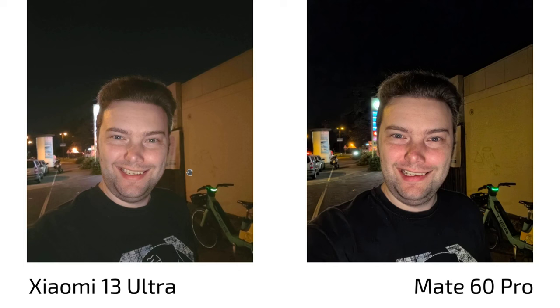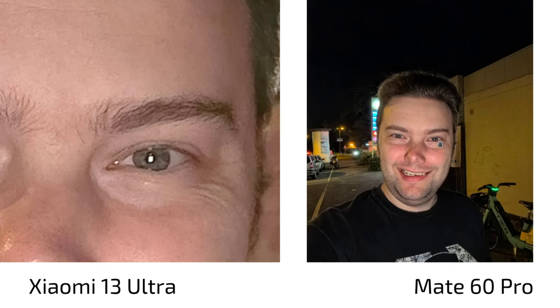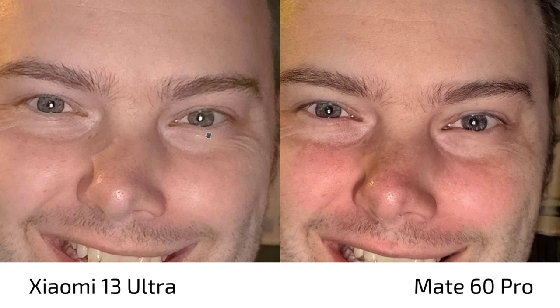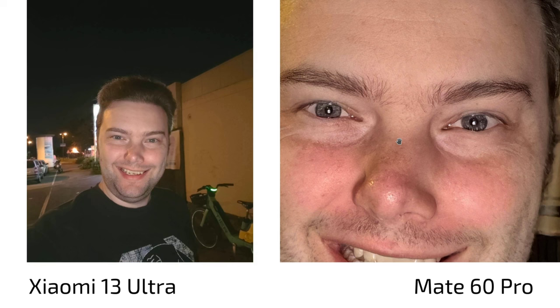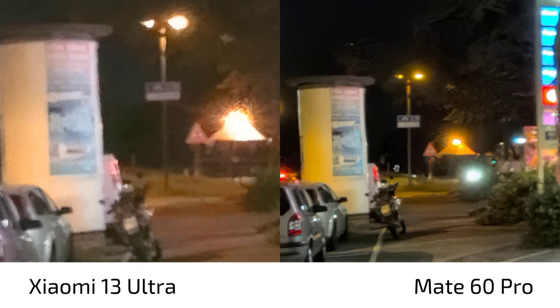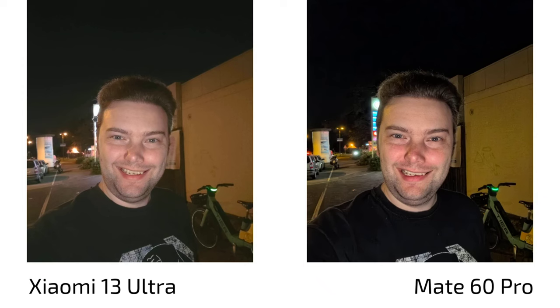Night selfies: the Xiaomi 13 Ultra has a noticeable haze — it looks like the brightness slider was turned up — while the Mate 60 Pro has proper blacks. The Mate wins here despite only 12-13 megapixels vs Xiaomi's 32 megapixels. Even when zooming out on the Xiaomi's higher resolution image, the Mate's detail levels and background rendering are clearly better. The Mate is warmer and not as cool-toned as the Xiaomi. Better HDR and no blown-out background — the Mate 60 Pro definitely has the better selfie camera.